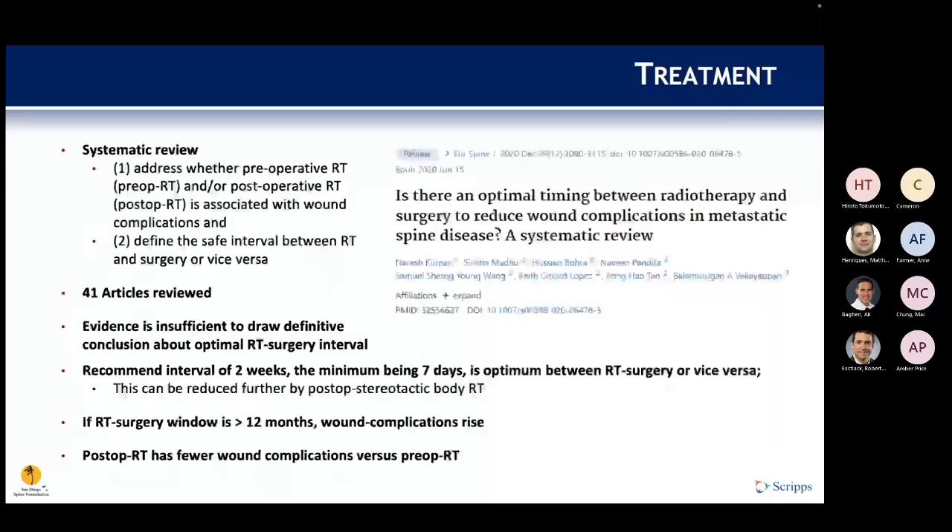A systematic review evaluated optimal timing between surgery and radiotherapy to minimize wound complications. Sufficient evidence for a definitive conclusion was lacking, but the recommended interval was more than two weeks and less than 12 months. Surgery within seven days of radiotherapy increased wound complications, as did surgery beyond 12 months. Post-operative radiotherapy had fewer complications compared to pre-operative radiotherapy.